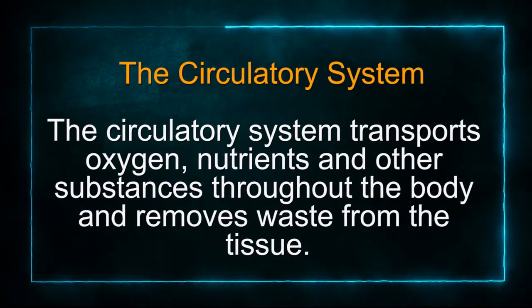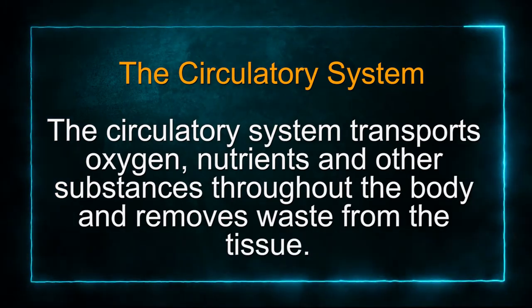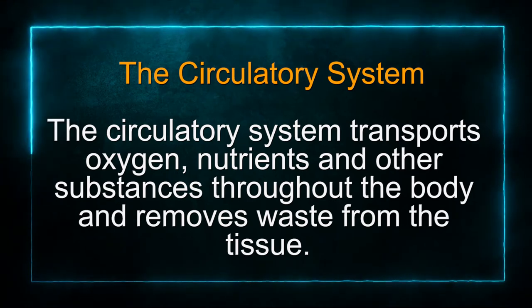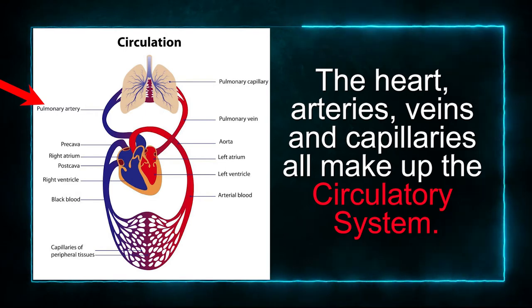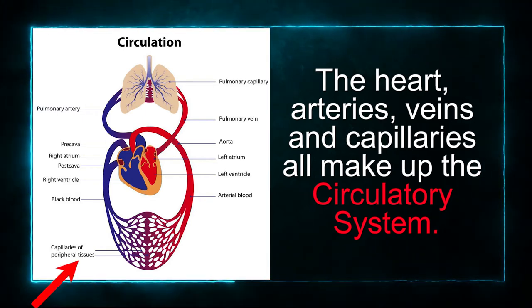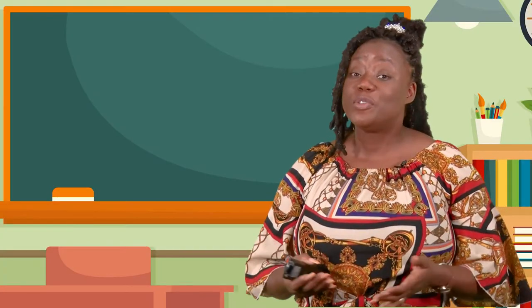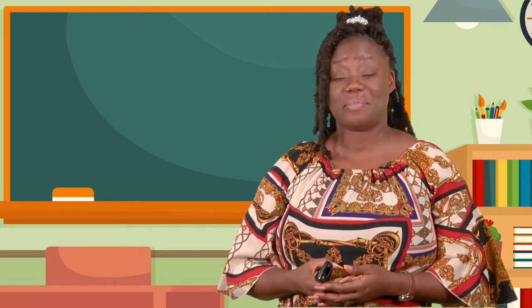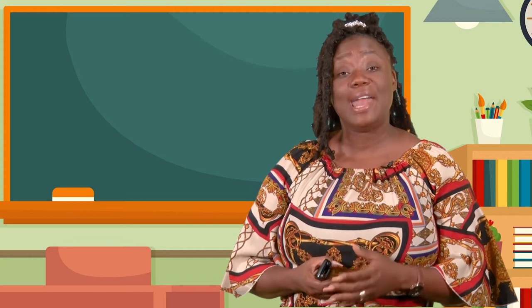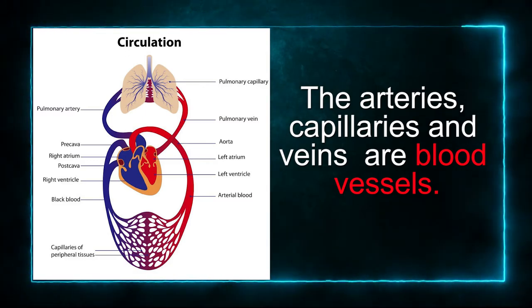The circulatory system transports oxygen, nutrients, and other substances throughout the body and removes waste from the tissue. The heart, arteries, veins, and capillaries all make up the circulatory system. Blood goes through your body in your circulatory system. Your heart pumps the blood and the blood vessels carry the blood. The arteries, capillaries, and veins are blood vessels.